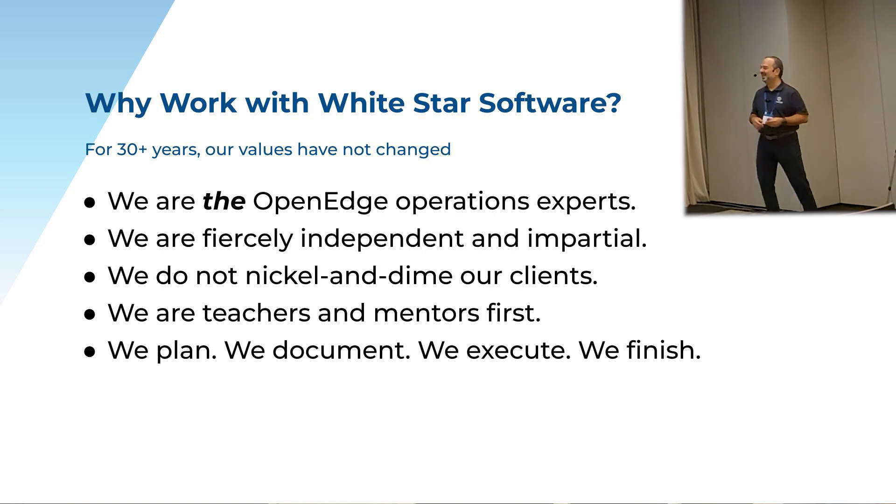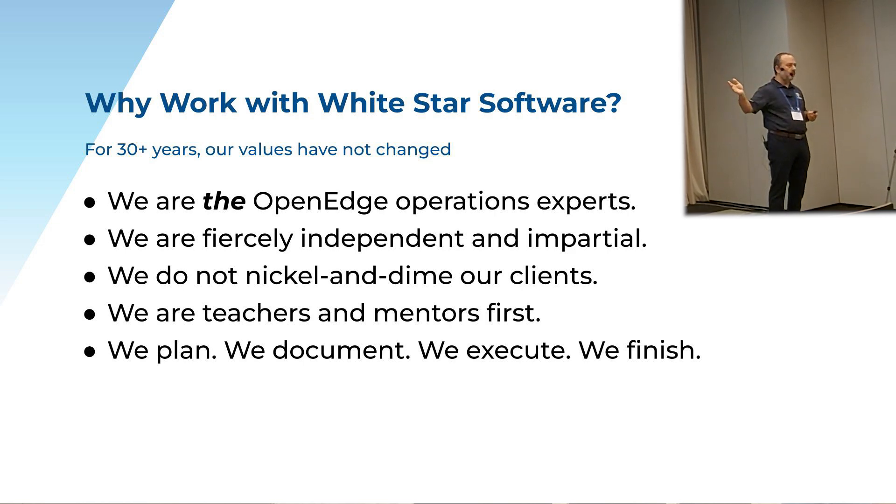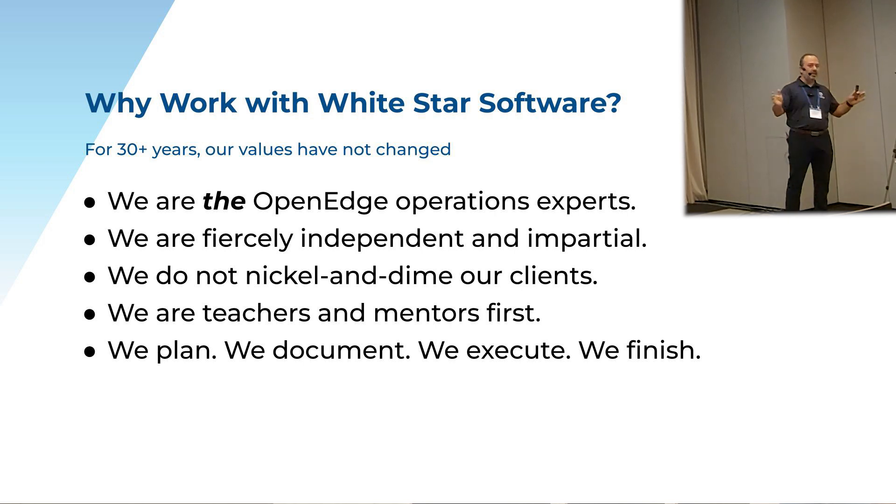And we don't nickel and dime. One of the first things you'll learn when working with us is that nothing is billable unless we tell you it's billable. And why do we do that? Because we don't want you to be scared to call us — thinking that if you send us an email with a question, your boss is going to get an invoice for $42.50 because I answered an email. So 99% of our customers, we invoice them once a year for their ProTop subscription. We talk to them every month, we help them every month, but we only invoice them one time.